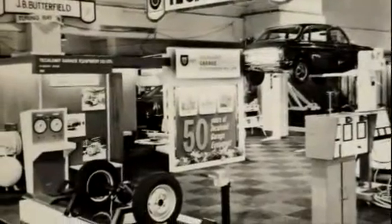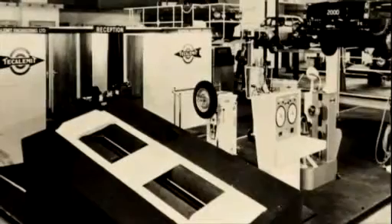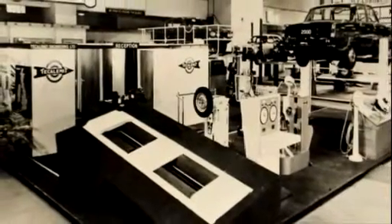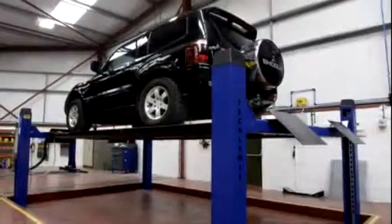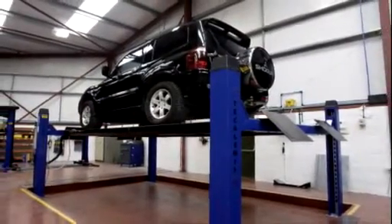TKALAMET is the UK's longest established supplier of MOT testing equipment. It's been at the forefront of MOT testing technology and test lane design since the introduction of statutory testing in the 1960s. More garages use TKALAMET testing equipment than any other manufacturer. I've been using TKALAMET now for the last 25-30 years because they give me very good service and the equipment is very well made.